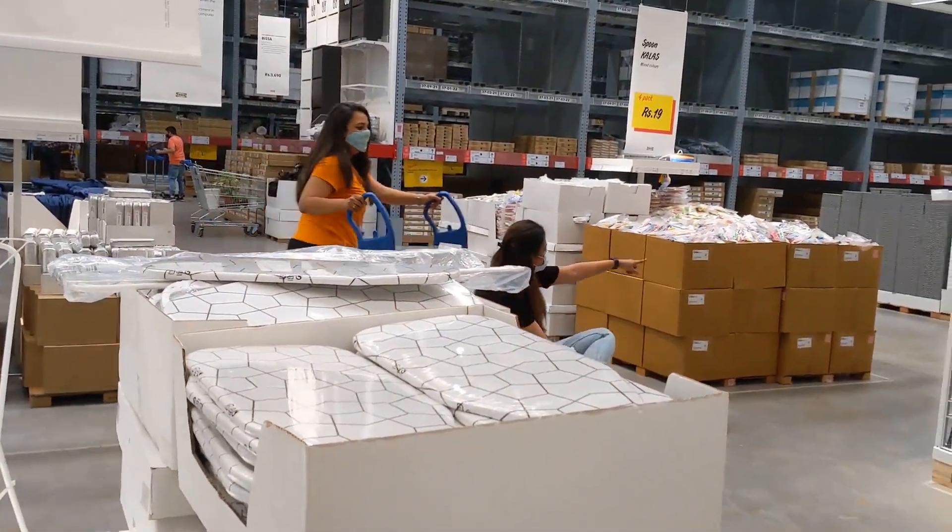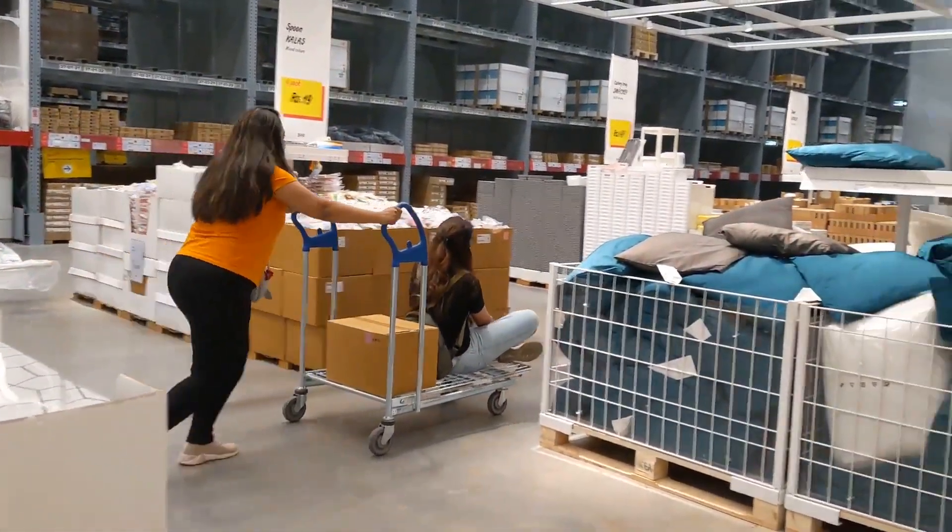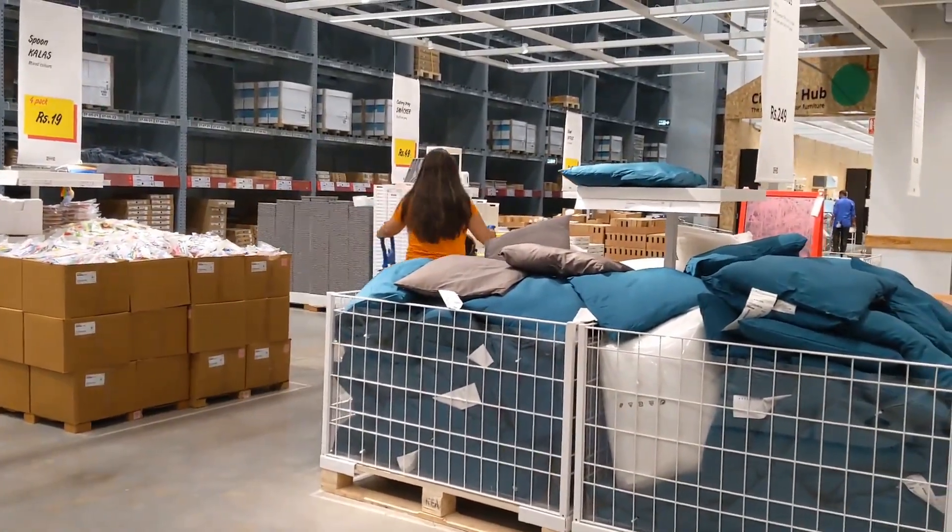If you are going to IKEA, keep aside 3-4 hours. And wear comfortable shoes because you will have to walk a lot.